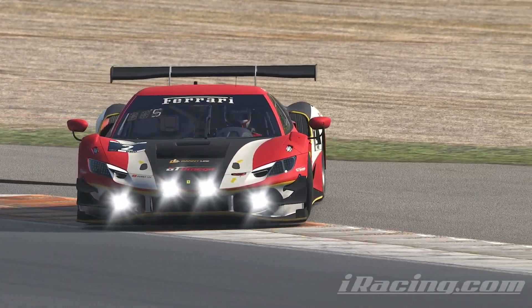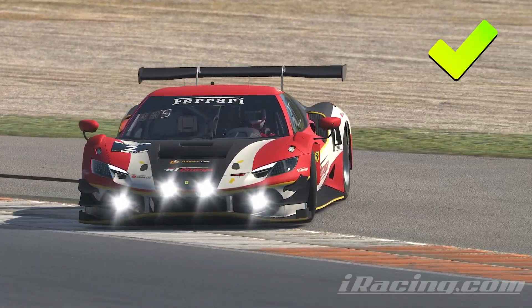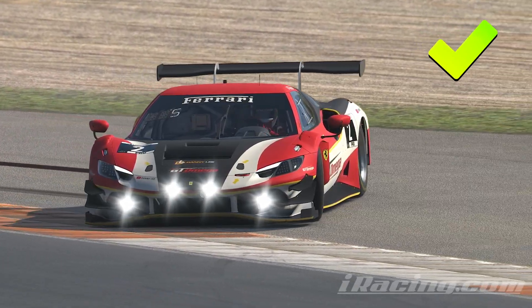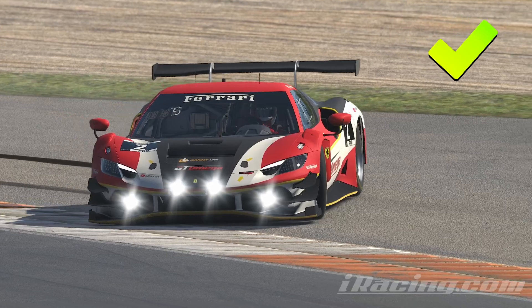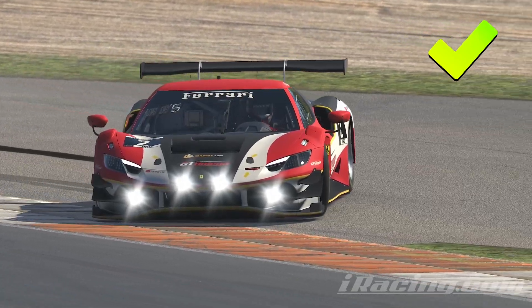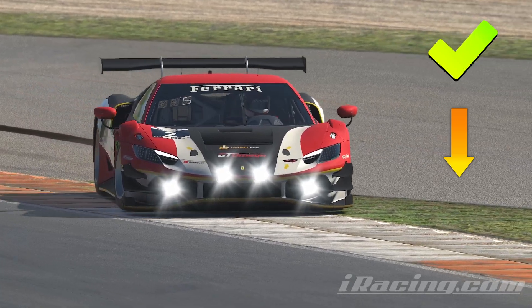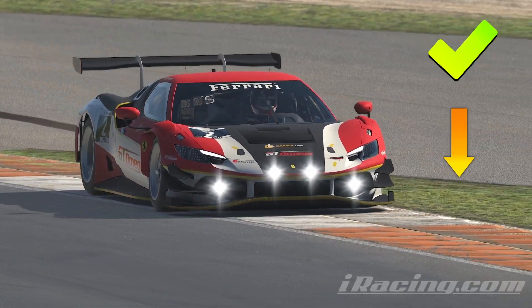Firstly, it cancels out any engine braking effect, which in a rear wheel drive car causes an ever so slight handbrake effect if you were to just let off the throttle altogether. Trailing the throttle also helps to transfer a bit more weight onto the rear tyres, which helps squeeze the tyres into the track and provide more grip.